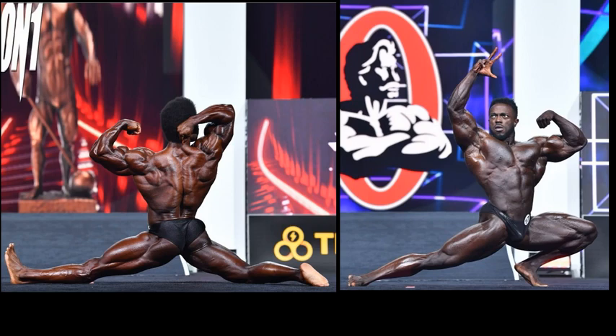Breon Ansley's lower half — thought he was doing the same thing as Terrence Ruffin. That looks painful. Keep in mind, he's 42 years young — no spring chicken, but long way from the stewing pot. Terrence looks good. Look at that back though — Breon Ansley is milking that back, look at the thickness. That could be the difference if these guys do come in similar condition at the Arnold Classic.